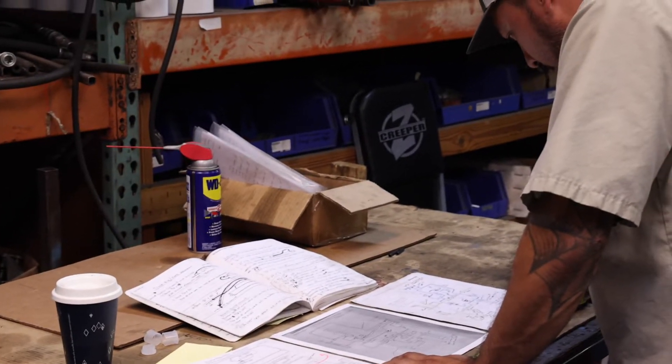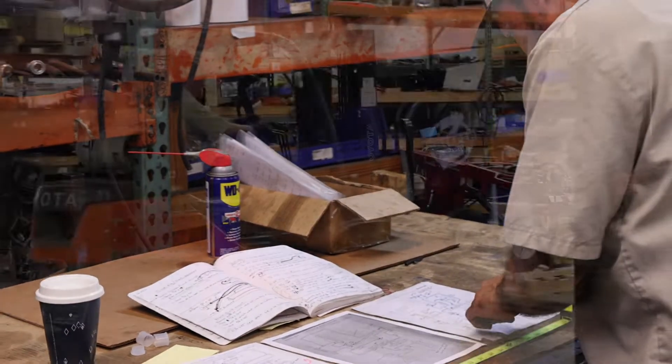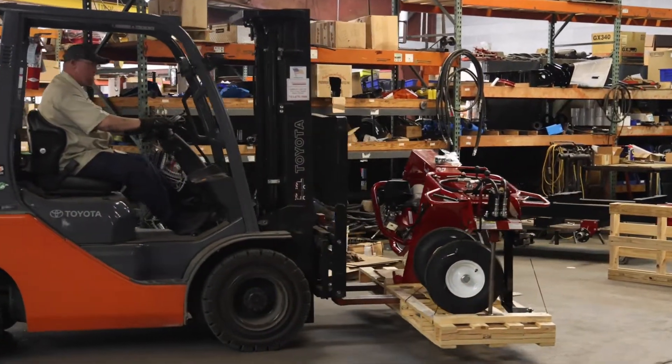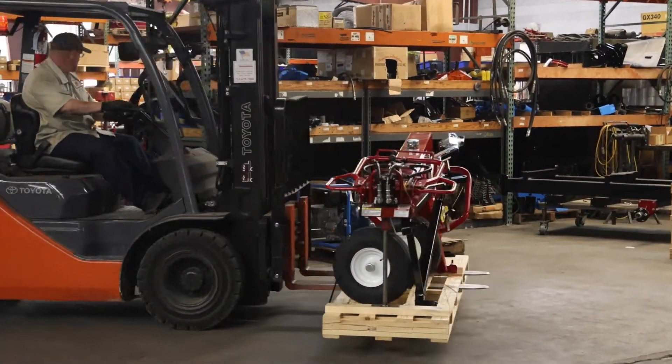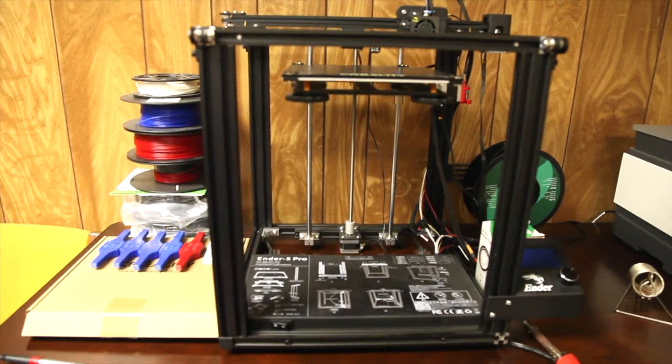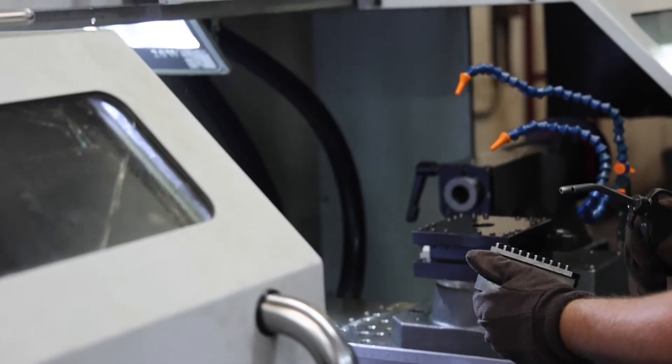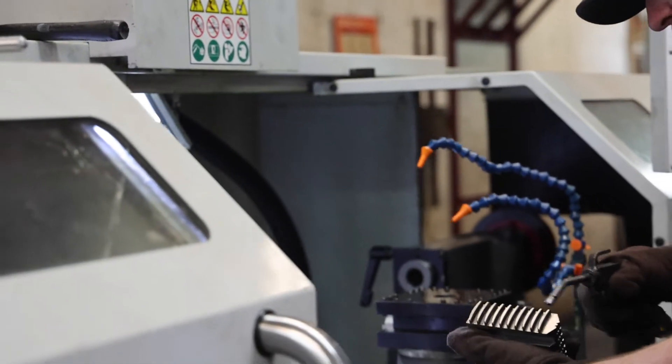Before I came on board, they would make it out in the shop in the R&D department — they would mock up everything full-scale and try it out, and if it didn't work they'd have to tweak things. With the 3D printer it just allows you to do stuff a lot quicker and not really spend the amount of time it would take to build a full-size prototype. You can prototype a lot quicker using the 3D printer.